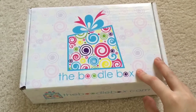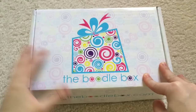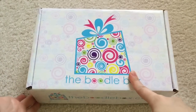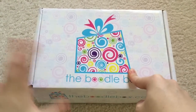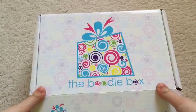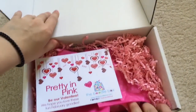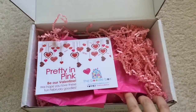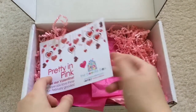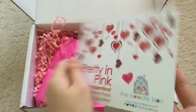Hey guys, so today I'll be showing you what's in the February 2015 Boodle Box. This is a Boodle 2 box, and I actually already opened this like yesterday and looked at the stuff, but I figured I'd still go ahead and show you. I tried to put it back to what it originally looked like, but on top is the information card, and of course this is like Valentine's themed.